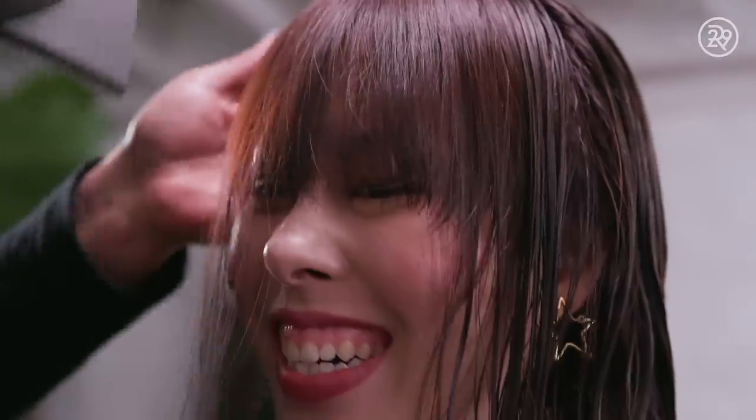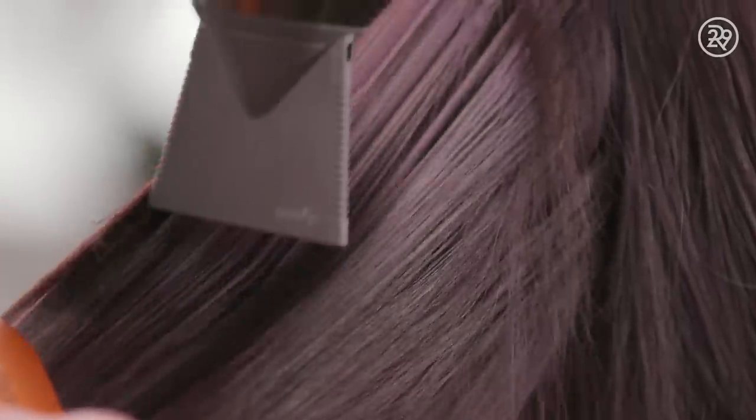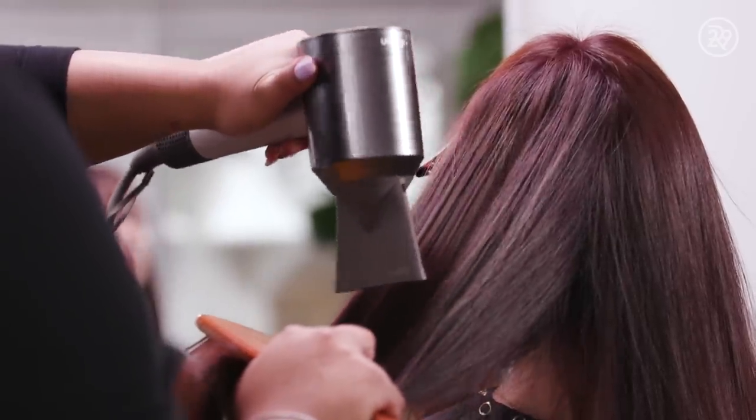Hair to me is everything. Hair is how we recognize each other — hair is a personality in its own. It looks a little more natural than vibrant; sometimes when you go too vibrant it can look gimmicky.